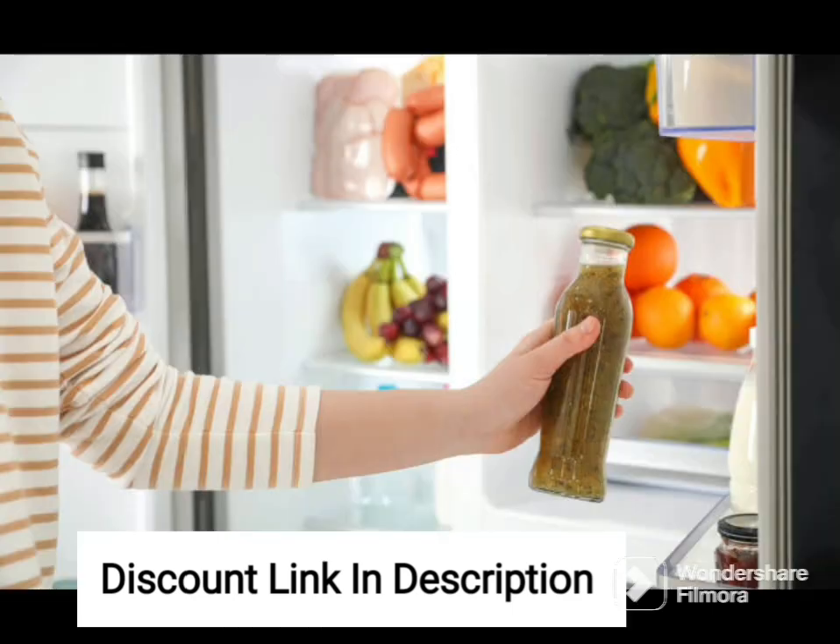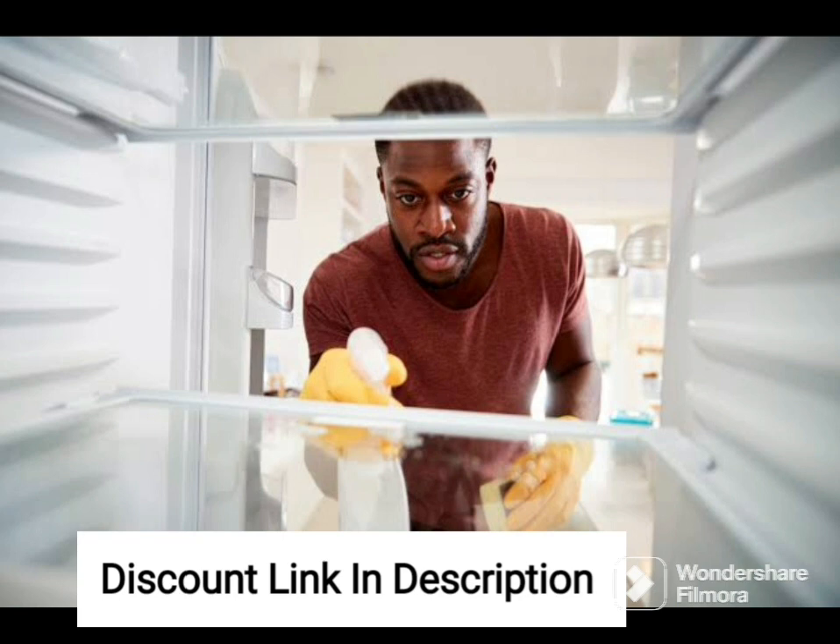The NEOFRESH technology in this refrigerator ensures that the temperature and humidity levels are optimized for preserving the freshness and quality of your food. This feature helps to keep your fruits, vegetables, and other perishables fresh for longer, reducing food wastage and saving you money in the long run.